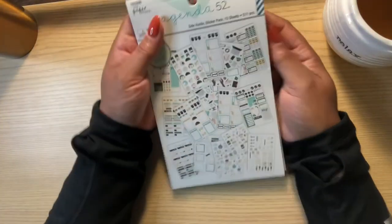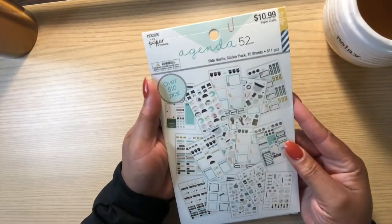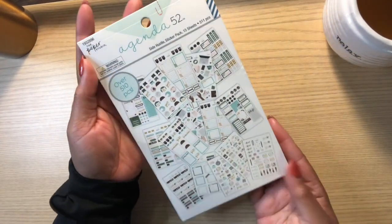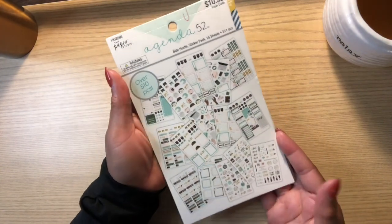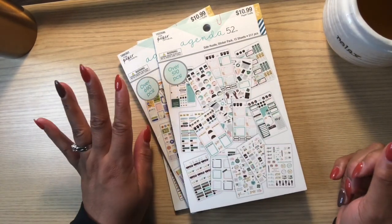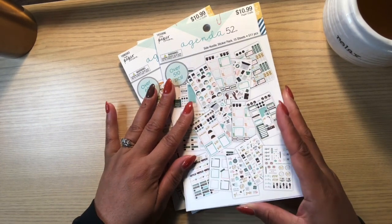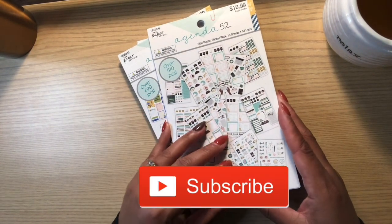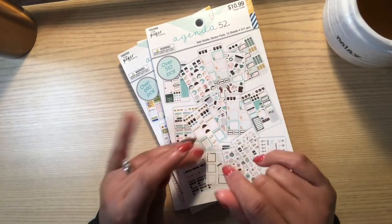So that is the 15 pages of the new Agenda 52 Side Hustle sticker book. If you are in Hobby Lobby and you want to pick it up, it's there. Thank you guys for joining and watching my video. Please don't forget to subscribe if you liked this video, look for more videos from me, and I will see you next time. Bye!